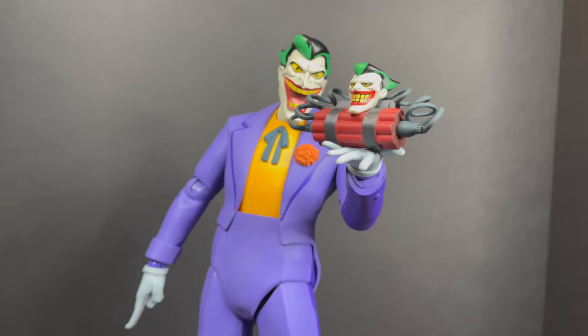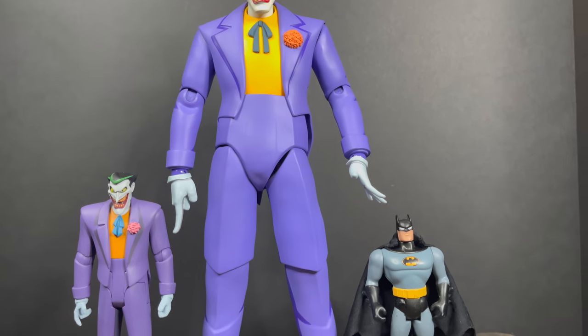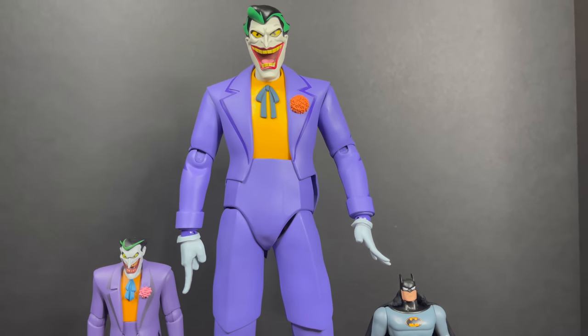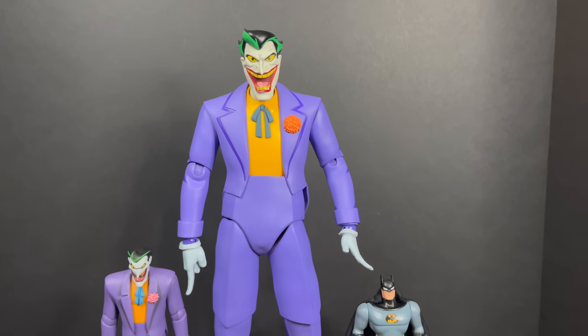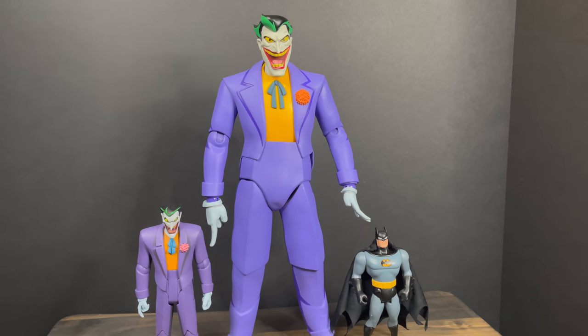Just to show you the size — these are 1:6 scale, so they're giant action figures, but they look really nice. Again, these are art pieces in and of themselves. They are on the higher price point end, but they're very, very well done.